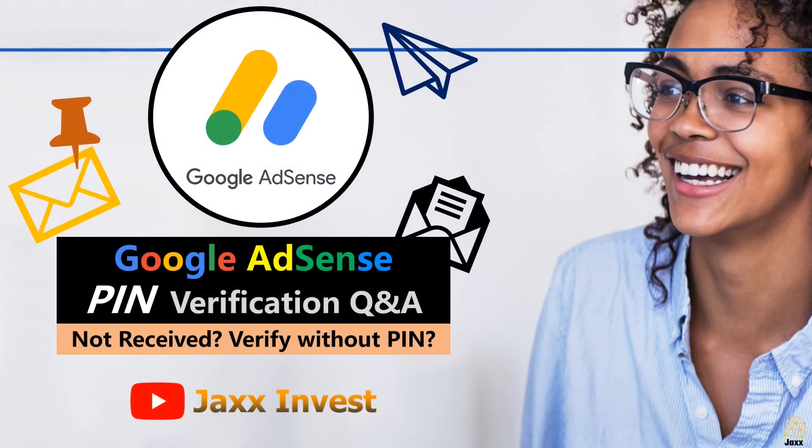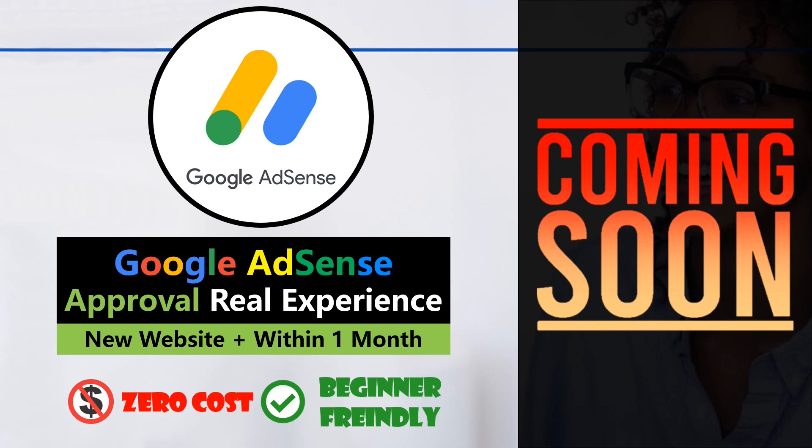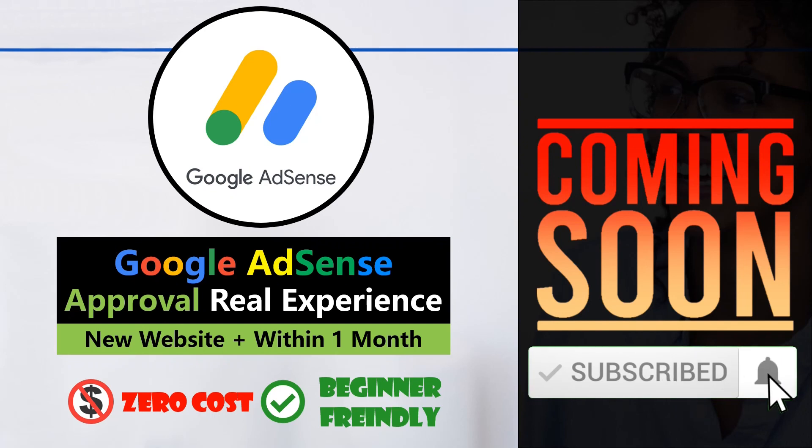That's all I wanted to share, and I hope you receive your AdSense PIN as soon as possible. A YouTube video about my experience getting AdSense approval on my one-month-old website is coming soon. Please like this video and subscribe to this channel if you want to see more content like this. See you in the next video.